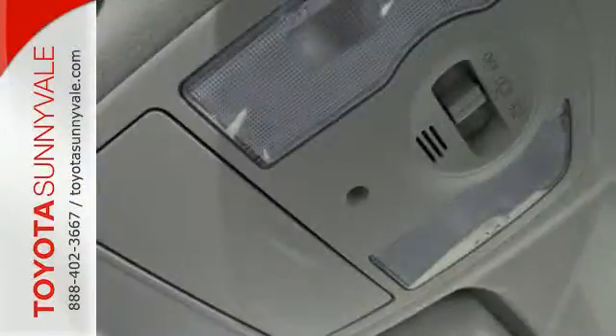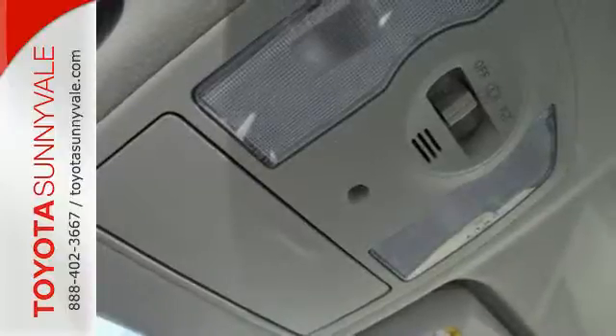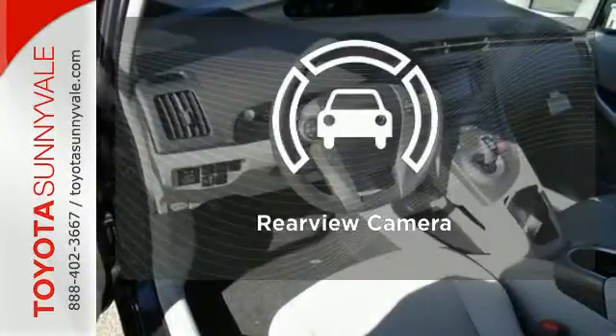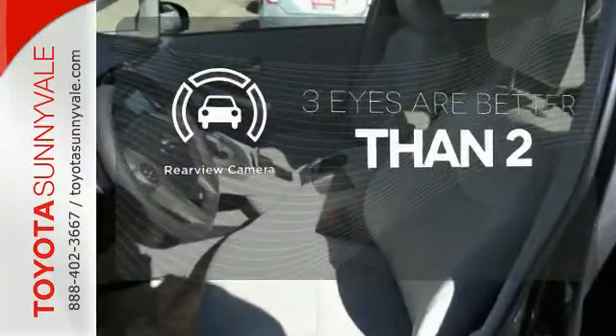What isn't quiet is its healthy list of standard features like a backup camera with a touch screen display, climate control and the smart key system. The backup camera gives you a clear picture of what is behind you.